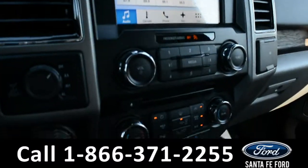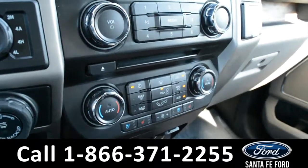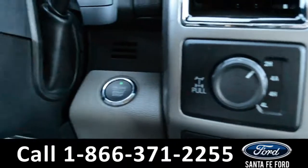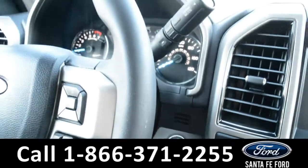This vehicle also features dual climate controls, heated and cooled front seats, a push-button start, and an automatic transmission.